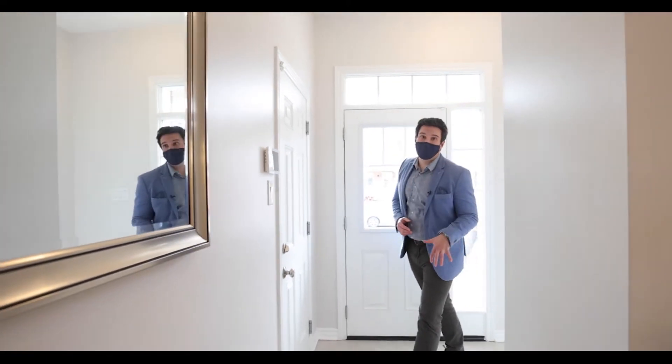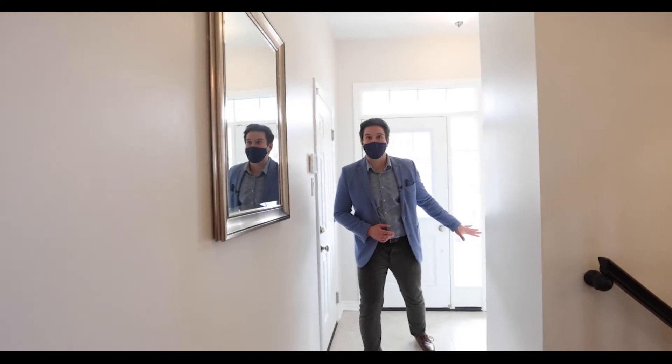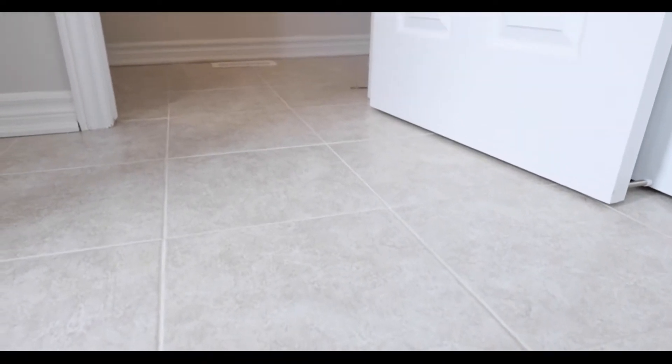Now before I even got in this house I knew I was going to love it. First thing — it's got the ceramic tile right to the powder room from the front door. You know how much I love not having to take my shoes off when I go to the washroom.